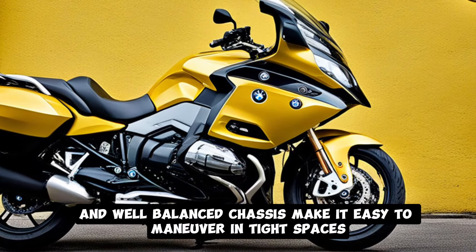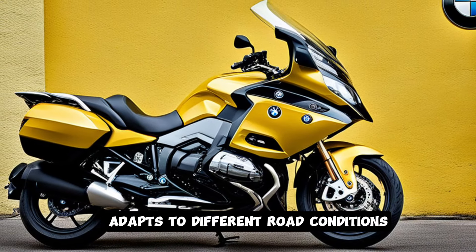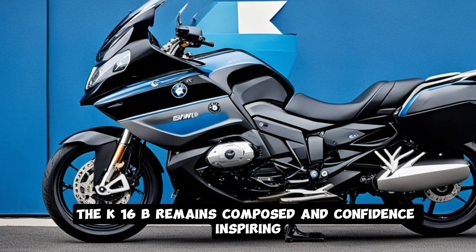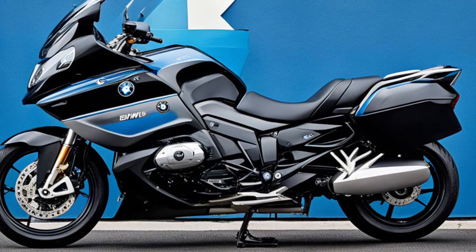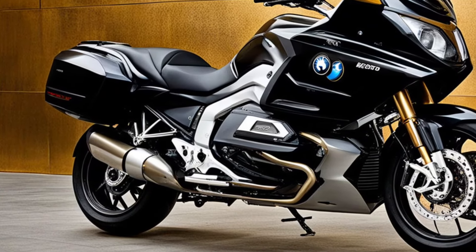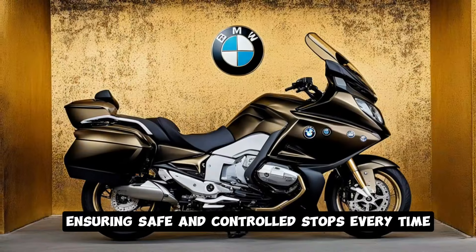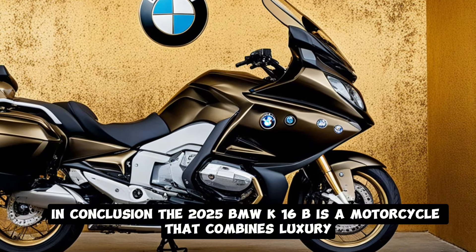When it comes to handling, the K1600B is surprisingly agile for its size. The bike's low center of gravity and well-balanced chassis make it easy to maneuver in tight spaces, while the electronically adjustable suspension adapts to different road conditions at the push of a button. Whether you're carving through mountain roads or cruising down the highway, the K1600B remains composed and confidence-inspiring. The braking system is equally impressive, with dual front discs and a single rear disc providing strong and consistent stopping power. The bike is equipped with BMW's Dynamic Brake Control, which optimizes braking force based on the bike's speed and load, ensuring safe and controlled stops every time.